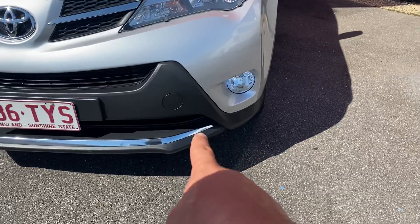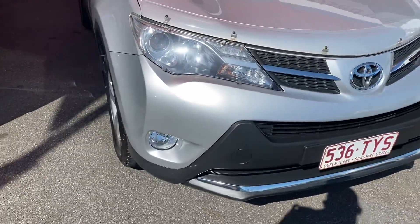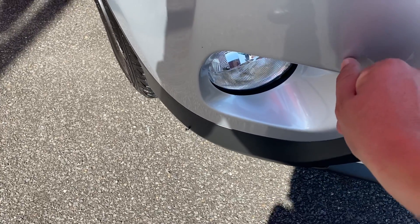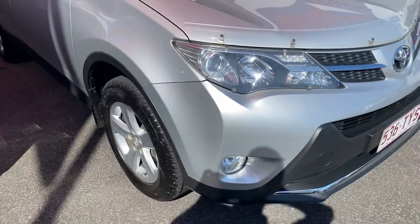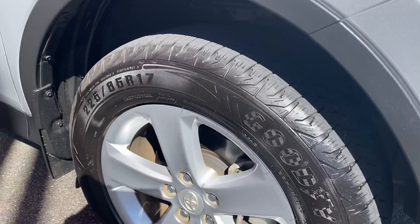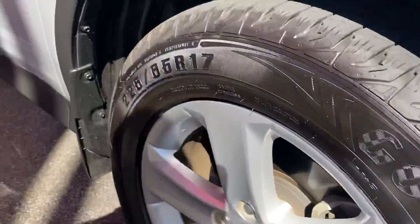There are a couple of really minor stone chips just on the bottom of the front bar — those can get touched up, no drama at all. A couple of really light marks just here and there, but other than that everything else is nice and tidy. The rims and tires are factory alloy wheels — 17-inch alloys — and there's heaps of tread left on those tires.